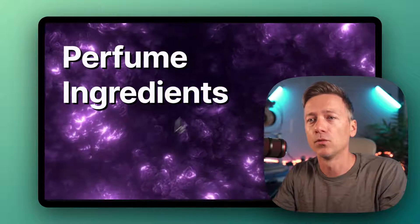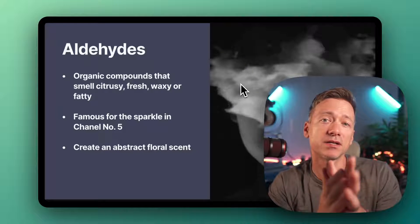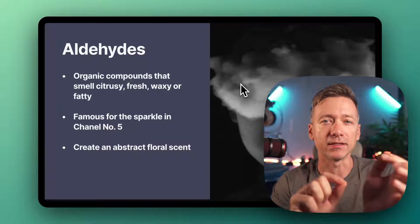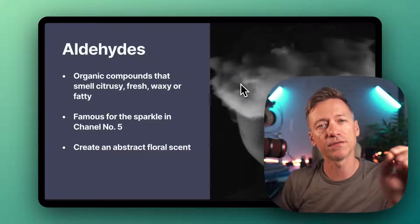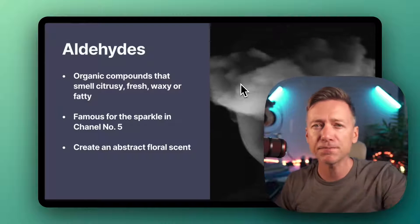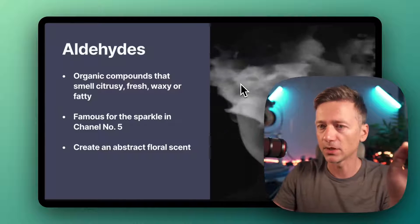First up, we got aldehydes. These are organic compounds that can smell citrusy and fresh, or — get this — waxy and fatty. Weird combo, I know, but aldehydes are actually famous for giving Chanel No. 5 its unique sparkle. They help create this abstract floral scent that really sets it apart.